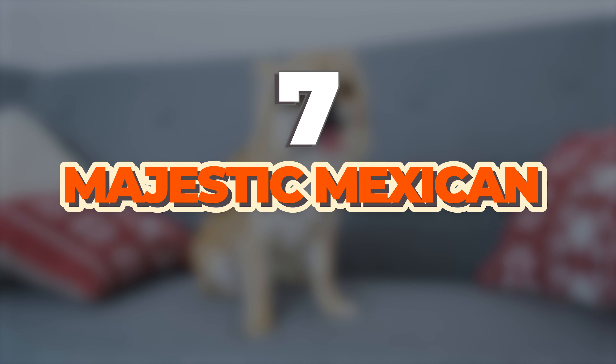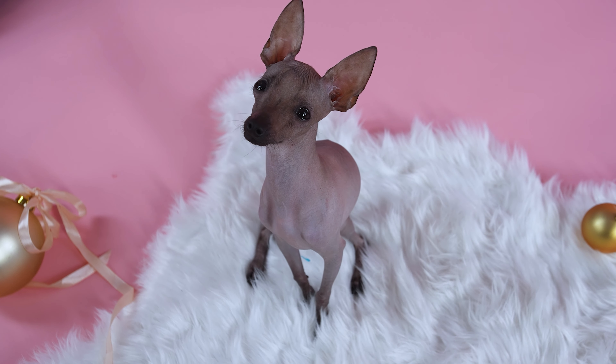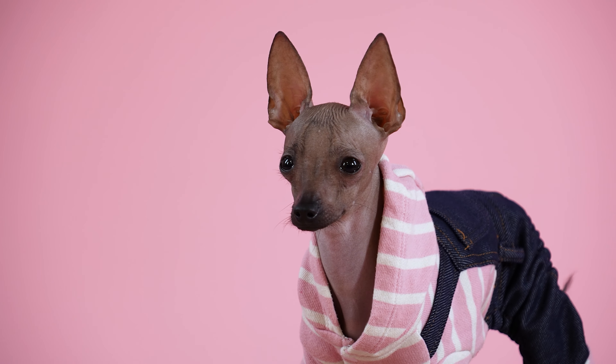Here are 7 Majestic Mexican Dog Breeds. Number 1: The Xoloitzcuintli — often called the Xolo for short, because let's face it, that's a mouthful.